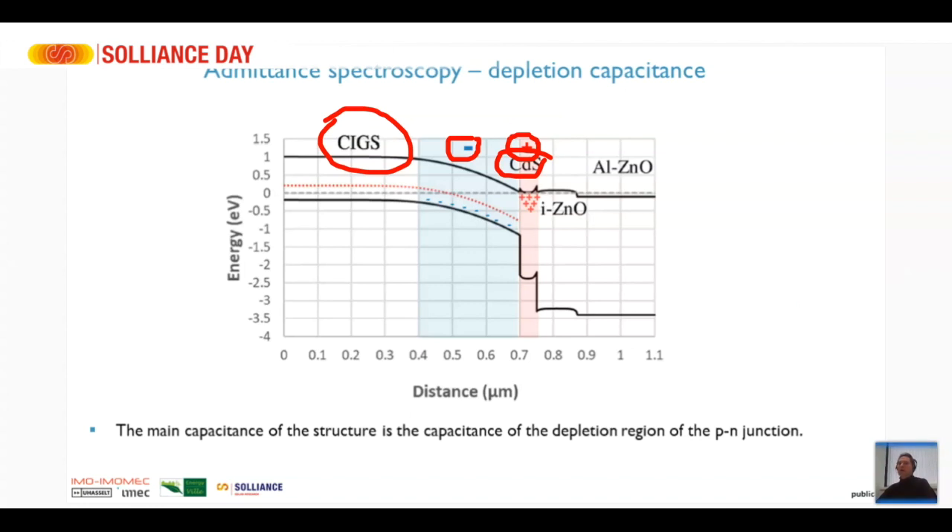The value of that capacitance changes when we change the bias voltage. If we go to more negative bias voltages, the depletion region becomes larger and the capacitance decreases, and the other way around if we go to forward bias.